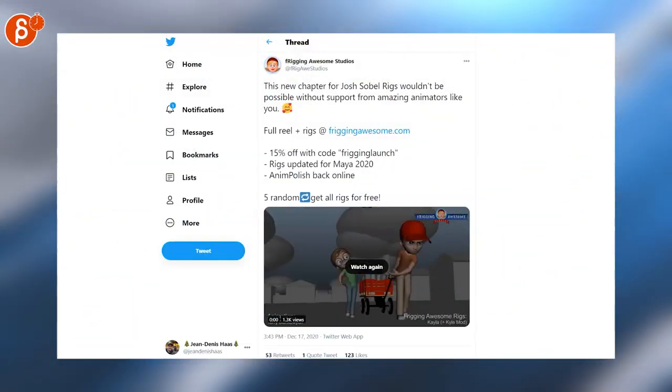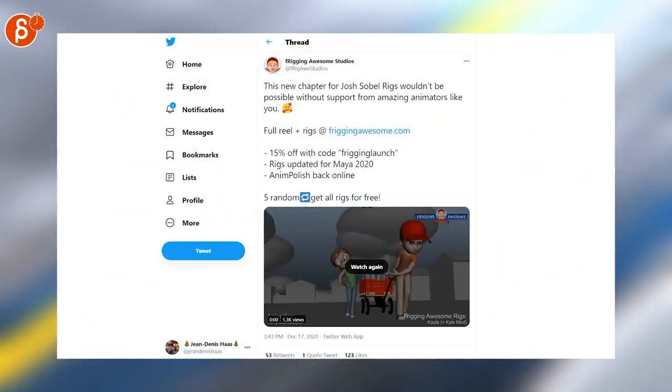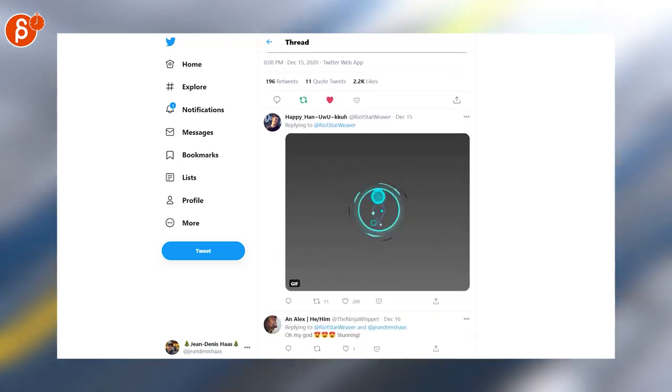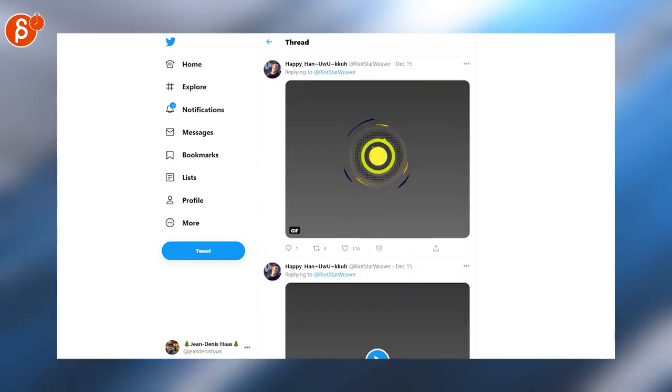Now that Josh Solber-Riggs at Freaking Awesome has launched, here's a 15% discount code, and Adam Polish is back online. I love VFX — I love stylized VFX. These are awesome. Make sure to scroll down; there's a long thread with more of these.